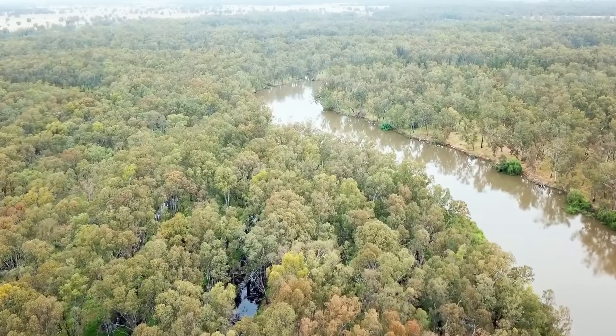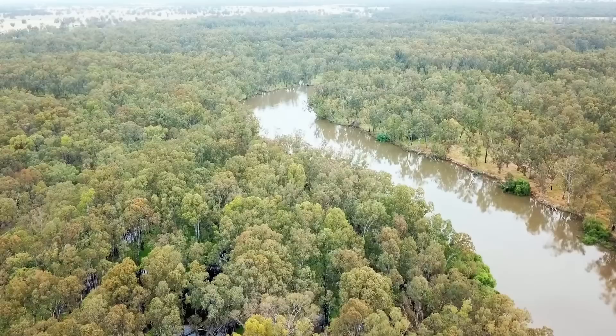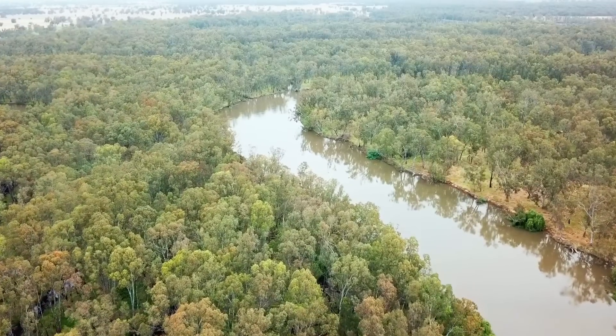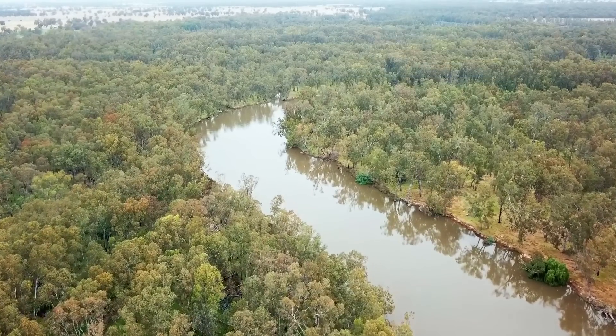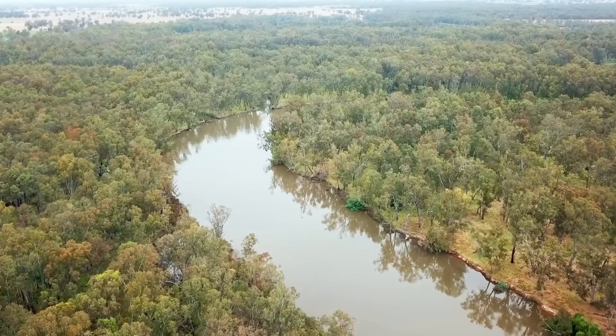This video is going to discuss something that, to my knowledge, hasn't really been talked about — a hidden gold-rich river that has been covered by sediment by the recent iteration of the Murray River, and has as a result never been found. Attempts to find this river might have never even occurred, as the geological knowledge we have today simply wasn't available to miners in the late 19th century.